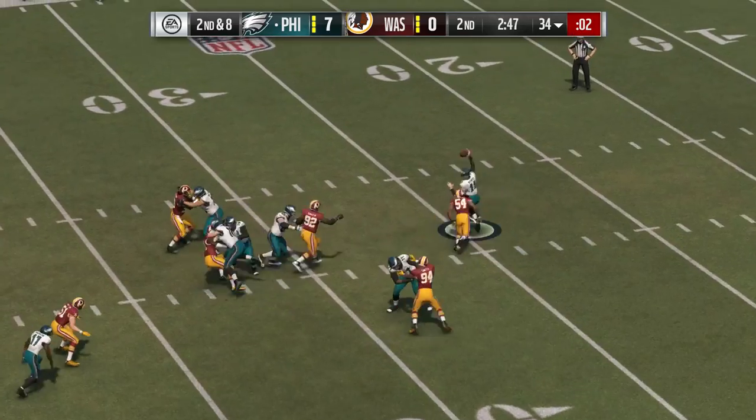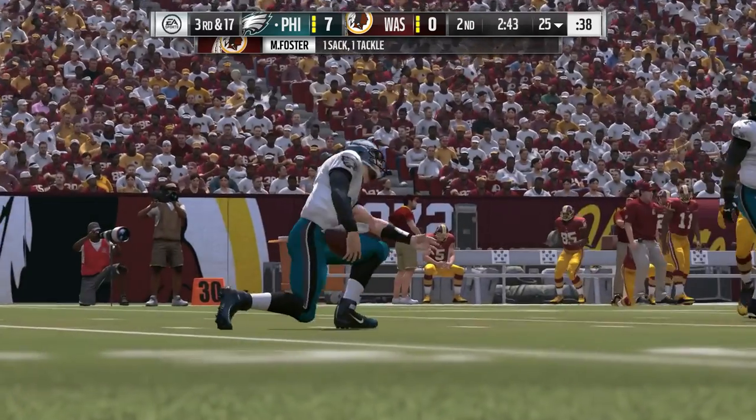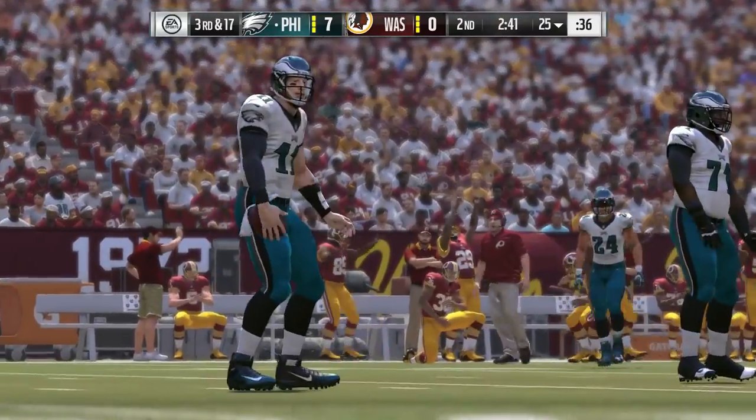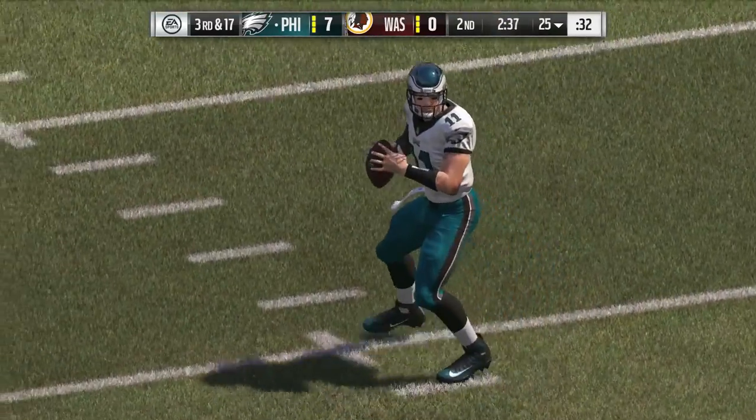Now Wentz throwing on second down. And down he goes — they bring down Wentz on the sack. Mason Foster, he's the one that got to him. He takes him down for a loss of nine.